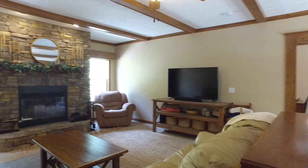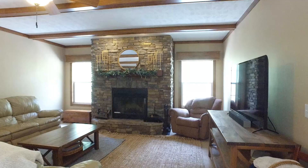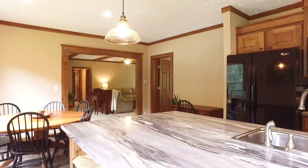The generously sized living room is ready to enjoy with family and friends. The dining room is bathed in sunlight.